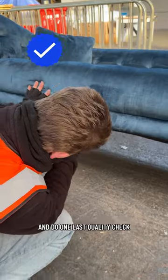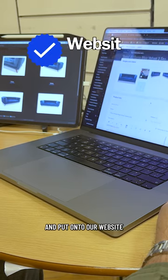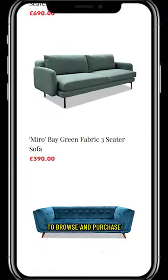We'll do a full measure of the sofa and do one last quality check. Then all of our photos are edited and put onto our website, ready for our customers to browse and purchase.